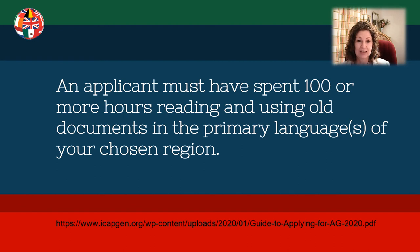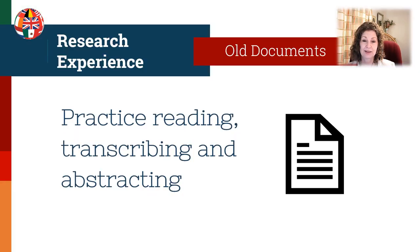The guide also says an applicant must have spent 100 or more hours reading and using old documents in the primary language or languages of your chosen region. As genealogists, we work in the past, so we will be using documents that may be difficult to read, with handwriting in a different type of script. Perhaps we need to do some translating if we're working with another language, so get a lot of experience.